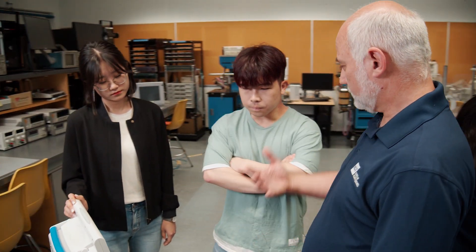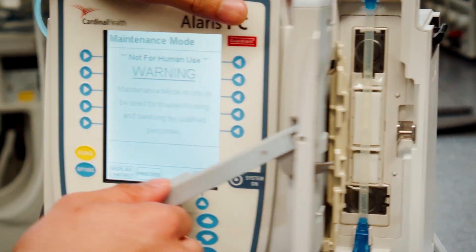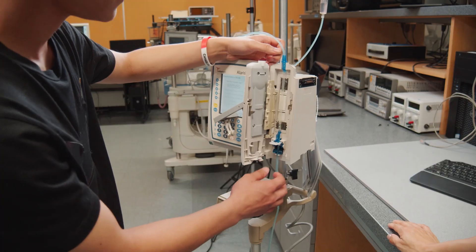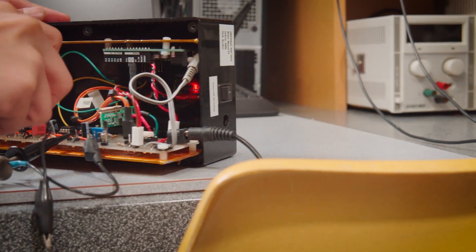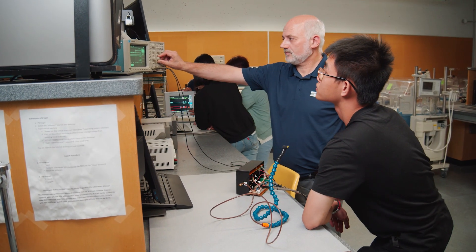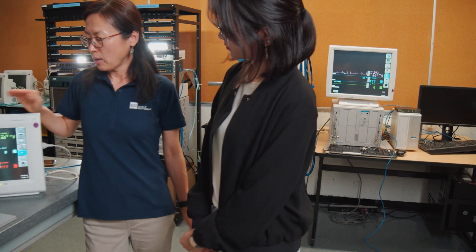The biomedical engineering program at BCIT is a two-year diploma program and we teach students all the basics they need to know to look after medical devices. We teach them the basic building blocks that all medical devices are made from. Once they have an understanding of those building blocks, they can figure out any device they've never seen before — they can handle anything.